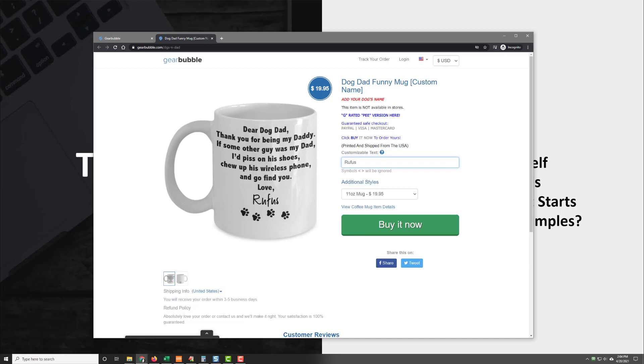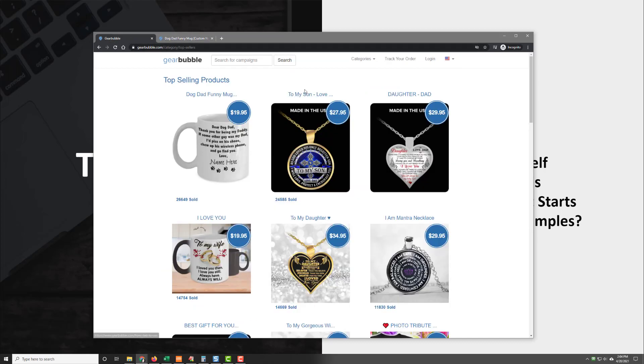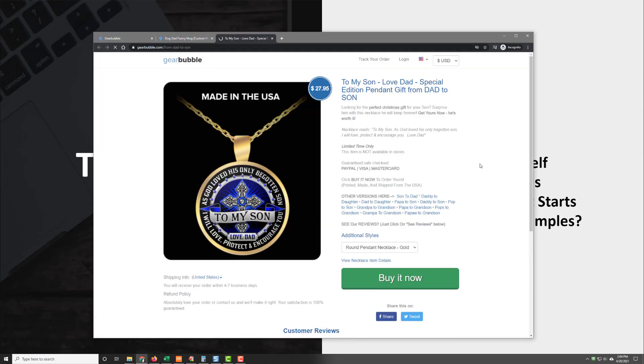It's just a text design in that case, but there are more intricate ones. Here's one that sold 24,584 units, which is huge. This is a necklace. It says, 'To my son, as God loved his only begotten son, I will love, protect and encourage you, love dad.' So this is a design that they uploaded to Gearbubble and put onto a round pendant, and it works very well.